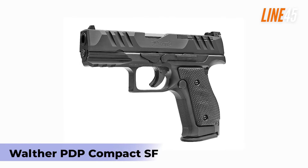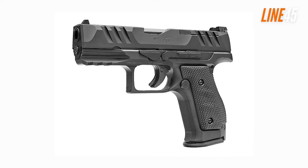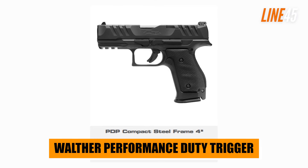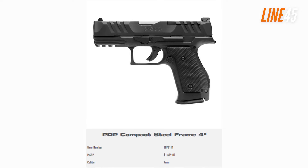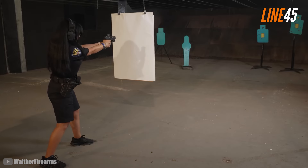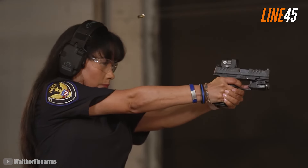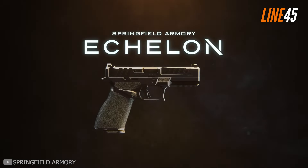If you think the PPS M2 is too spartan, you should check the all-new PDP Compact SF, which was just launched at Shot Show 2024. It has the Walther Performance Duty trigger and a rugged four-inch barrel, and adapter plates are available if you want to run it with optics. Unlike other PDP pistols, this one uses a steel frame which significantly increases its weight, but that makes it a very flat shooter, enabling quick and accurate follow-ups.